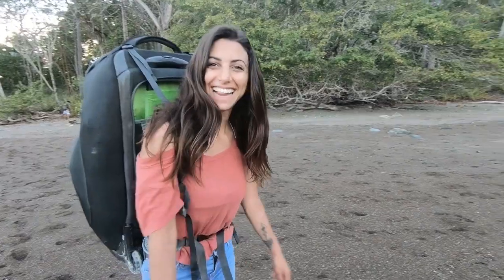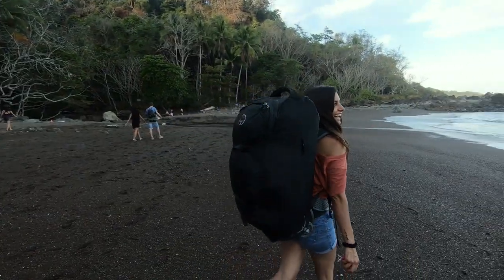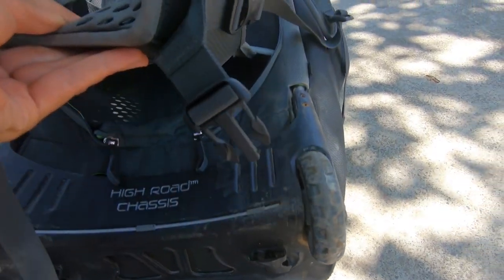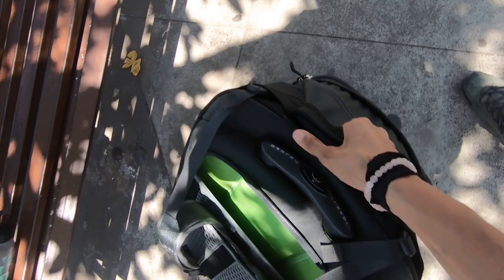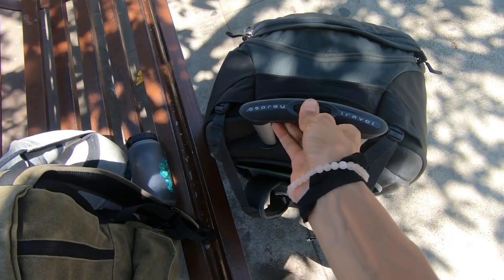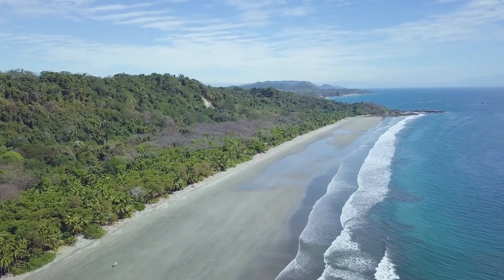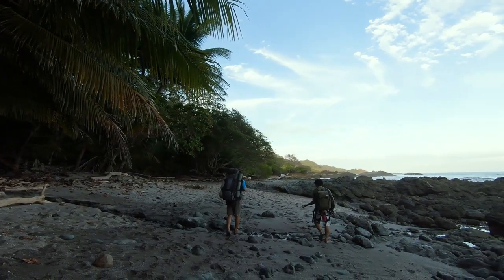Recently I switched to a hybrid bag, meaning it's a backpack that also turns into a suitcase thanks to its wheels. The reason why I switched to this kind of bag is because I've upgraded all my video gear — my computer, my drone, lenses, camera — and now it's way heavier than what it used to be. I really love it. I lived in the jungle for two weeks in Costa Rica and the only way to get to that place was through the forest and the beach, and this backpack did the job. Although it's not as comfortable as the one I had before, I'm seriously impressed at how comfy this bag is.